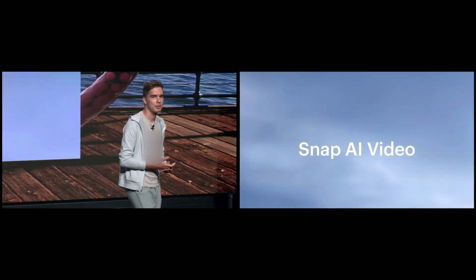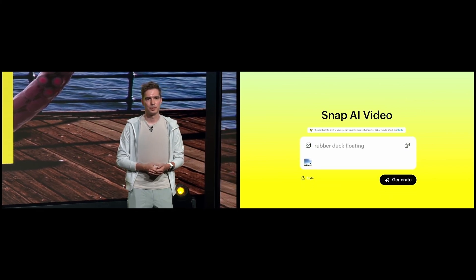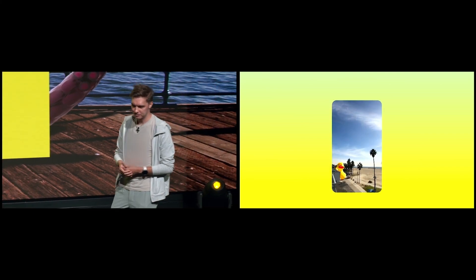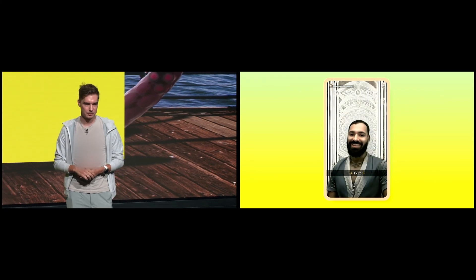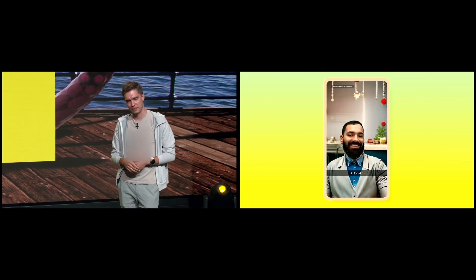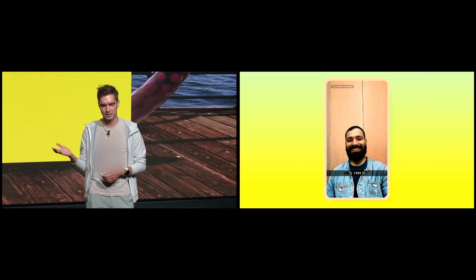Beginning today, Snap.AI Video can transform a simple text prompt into a video, expanding the creative possibilities of content that you produce and share on Spotlight. We're also making additional investments behind the scenes to make these experiences faster. Our most optimized models run completely on-device, bringing AI-powered image generation to Snapchatters at near-instant speeds. Our products are already taking advantage of this new technology, starting with real-time AI lenses and expanding to more products in the near future.